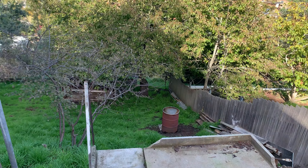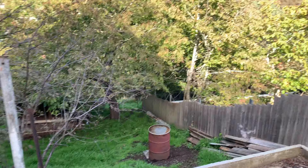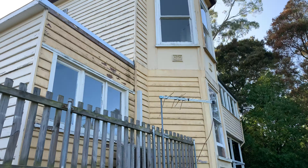The back yard — just to show you how it goes, I'll wander down. That backs onto a council reserve. Back up at the house.